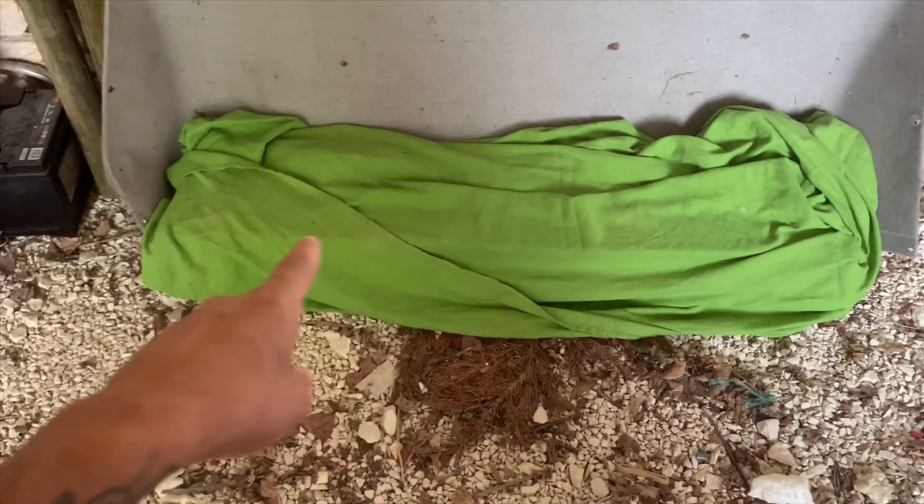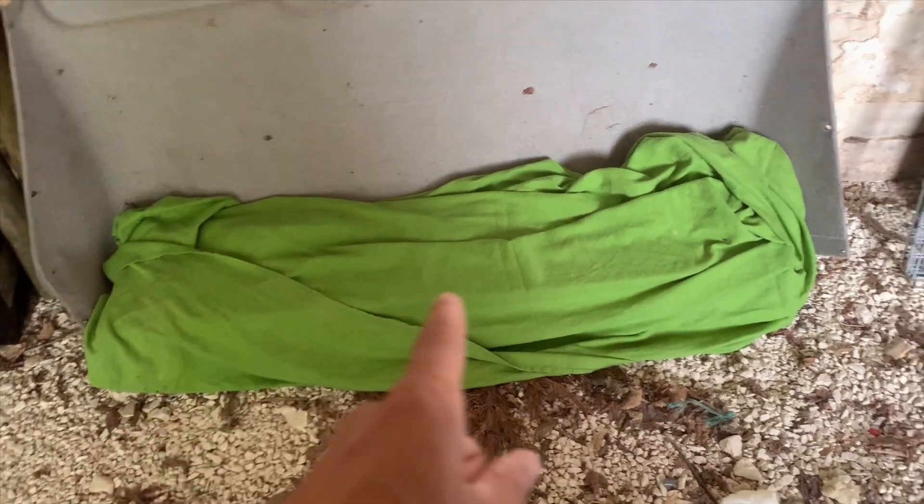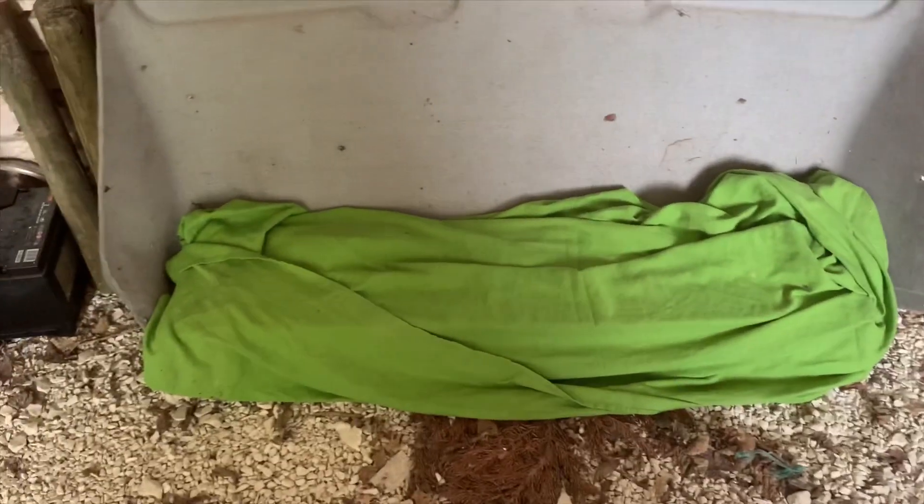Underneath that blue cover there — that is the flooring I've picked. And I really like it. That's the flooring I've picked for inside the van, so that will be probably one of the last things that go in.